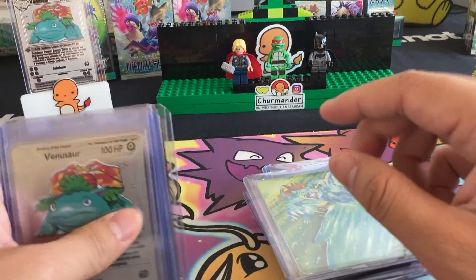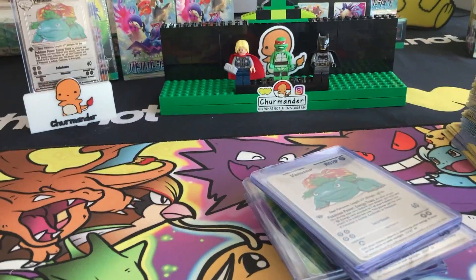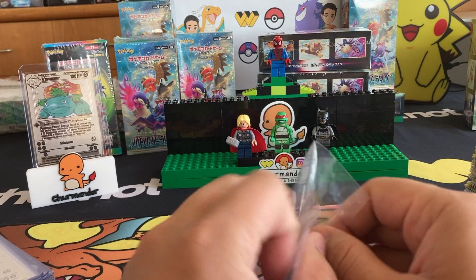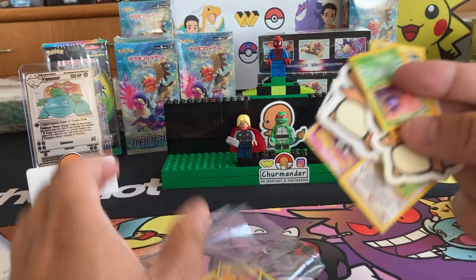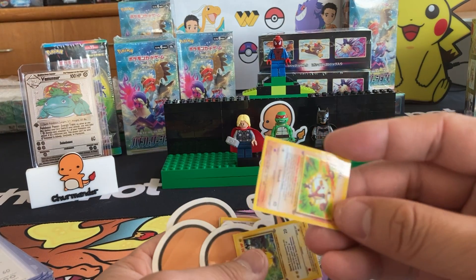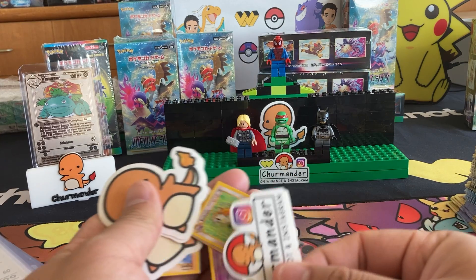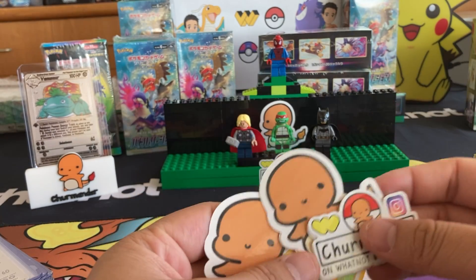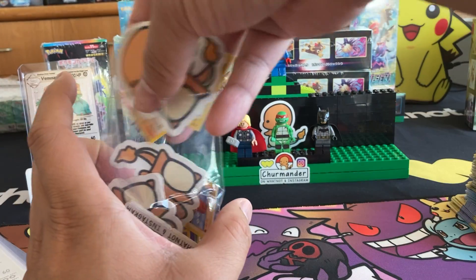Feraligatr. We also have some metal Venusaur cards that I like. We also got these miniature cards that I love. I'll throw them on the bag here and show you a couple real quick. Some miniature cards — I've even seen smaller cards. Here's my Charimander stickers that I just made. Charimander on Whatnot and Instagram. It's easy to lose them, so I just stuff them in a bag.